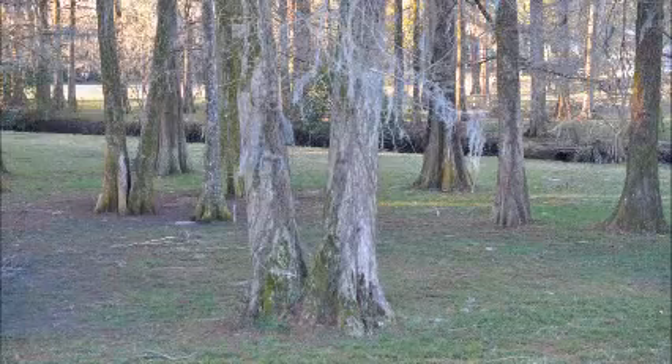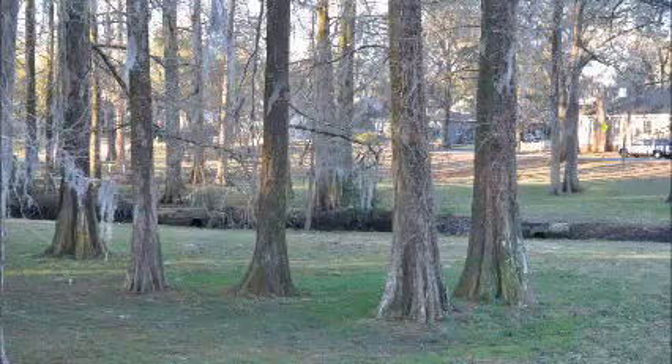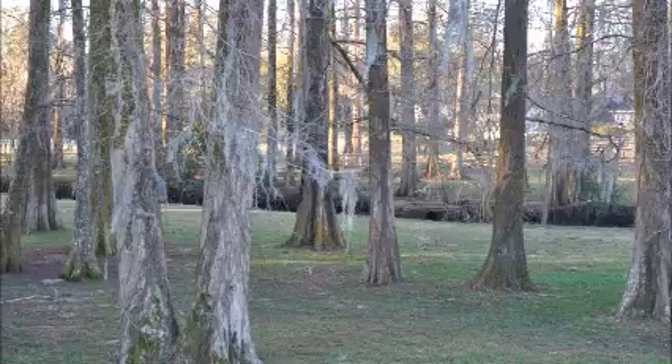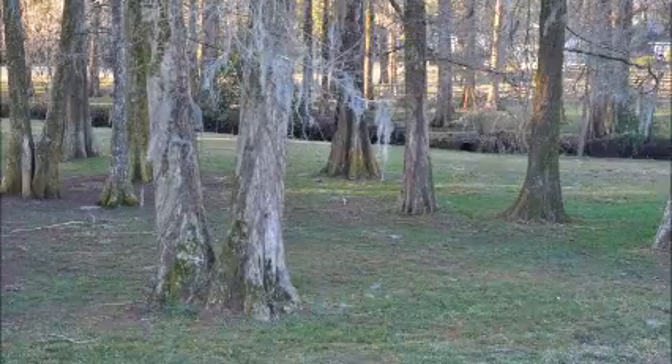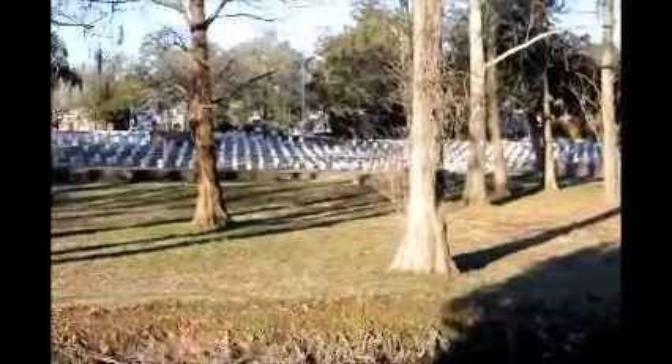Bald cypresses grow fast. They are usually found in wet environments, and they can withstand up to six months of being inundated by water during the seasons. This tree is easy to grow in the landscape, and I do grow them at our farm in Fountainville, PA. They're not native to any place that I know of in Pennsylvania, but they will grow here. The bald cypress has a very durable wood for the heartwood and is used in many applications where great strength and durability is needed.